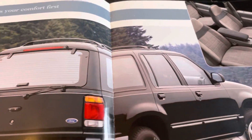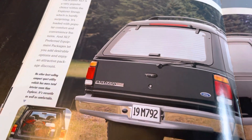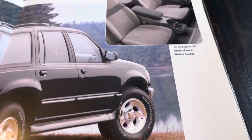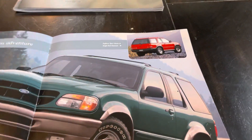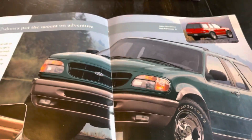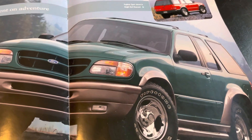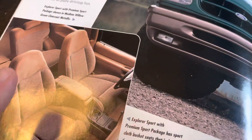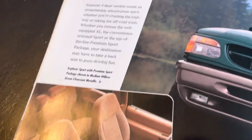And then of course we have the XLT, which was the majority of Explorers, with cloth seats. And this is the Explorer Sport in medium willow green — it's the two-door. It has a lower graphite trim and cloth bucket seats in parchment.